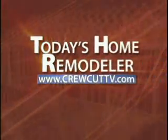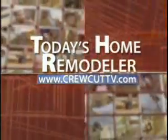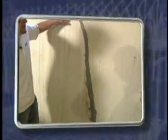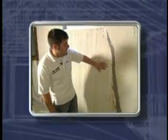The following program is sponsored by the Today's Home Remodeler Television Network. Welcome to Today's Home Remodeler. I'm Stuart Keith, and on today's show we're solving a basement water problem. We'll begin by meeting with Brent Montre from Tri-State Basement Repair as he takes us through a home with basement water problems.